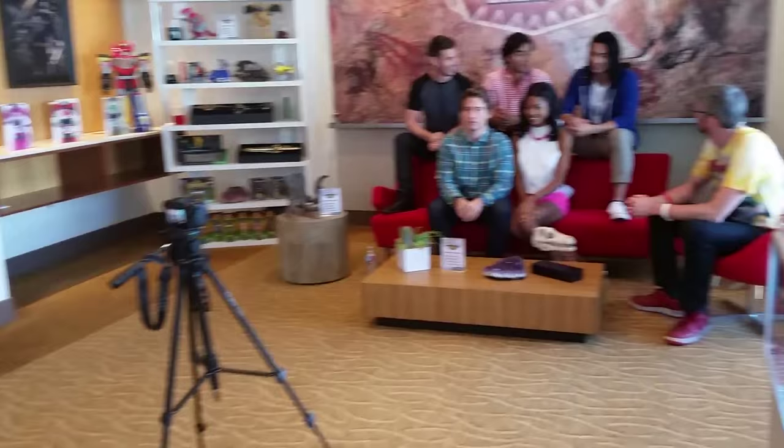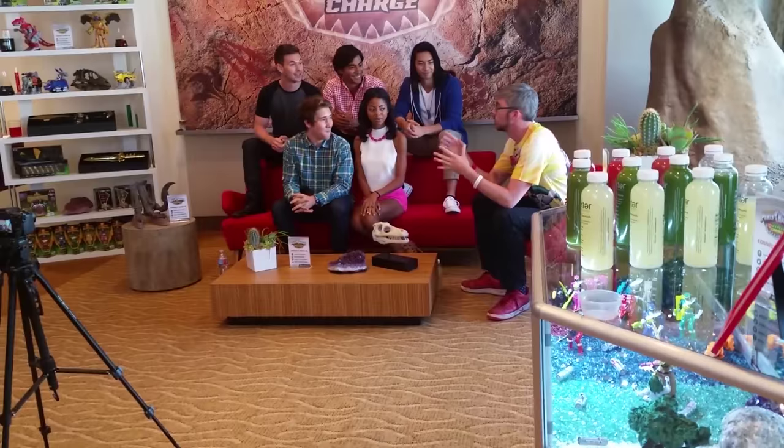I'm here with the Power Rangers — that's great. You guys want to tell us who you are? I'm Michael. My real name is James Davies. My human name is Brennan. I'm Yoshi. I'm Matt. And obviously they're wearing clothes of the Rangers they play. We're actually sitting out on the new vehicle and cast of the new Dino Charge series.